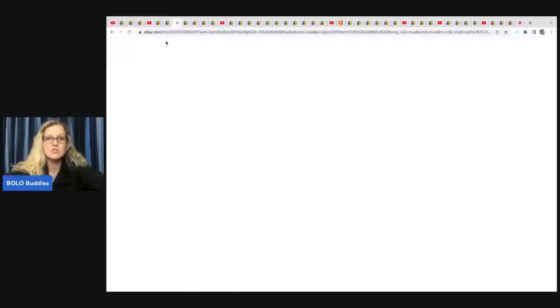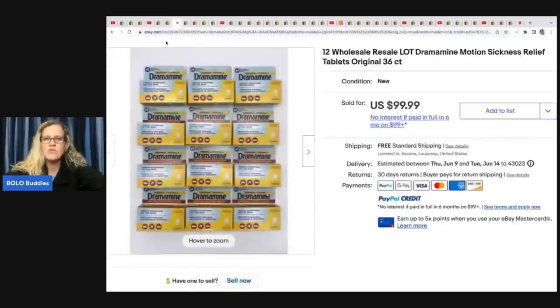The next item is a Dramamine 12-pack wholesale resale lot — original 36-count tablets. She paid $1.80 each and sold 12 of them for $99.99 with free shipping. A really cool wholesaling approach. Check out her store, it's linked down below.